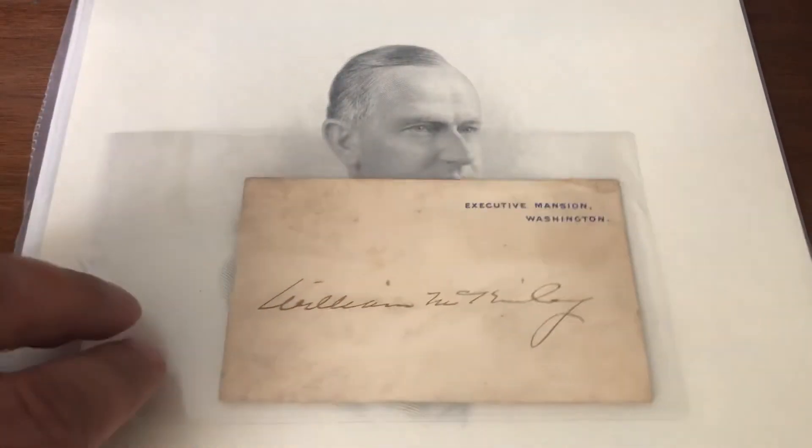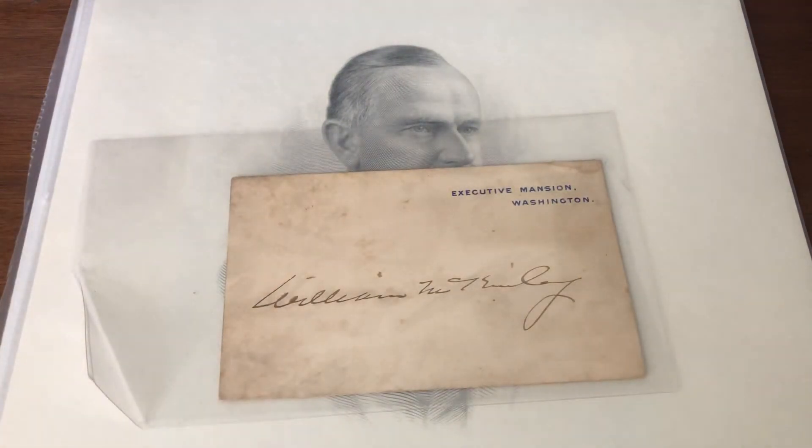Given that the big one was authenticated, I have little doubt that these other two will be fine. Next up, a card from the Executive Mansion. This is the last man to be elected president who also served in the Civil War, and that is William McKinley, who was assassinated in 1901.